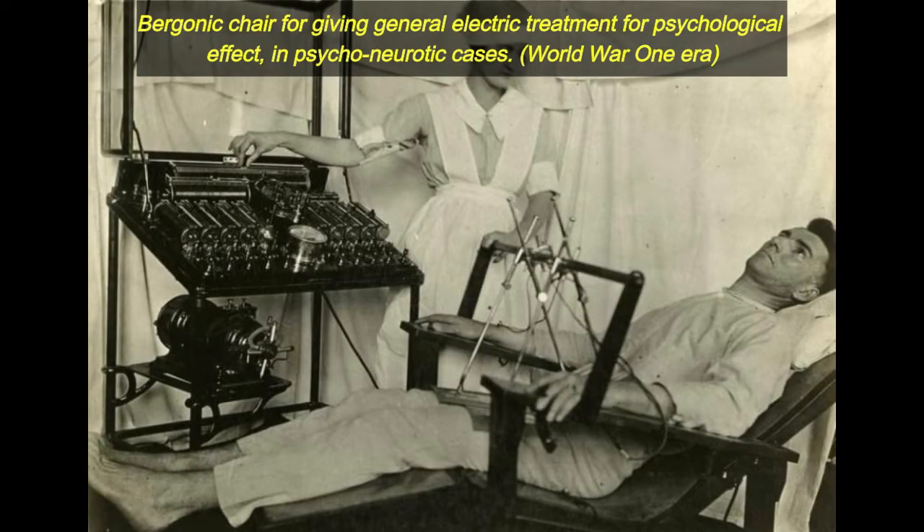Bergonic chair for giving general electric treatment for psychological effect in psychoneurotic cases.